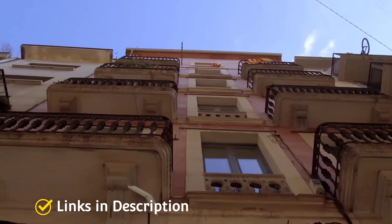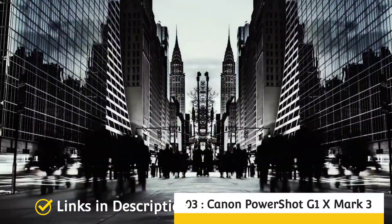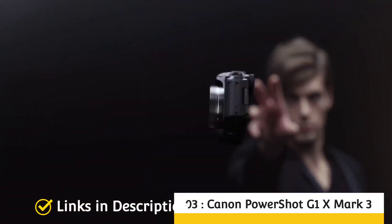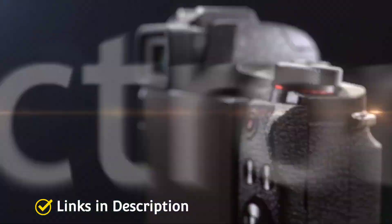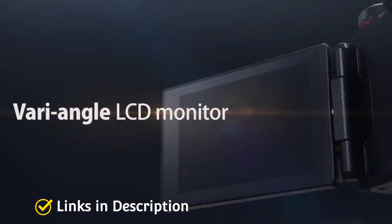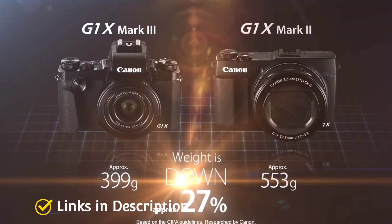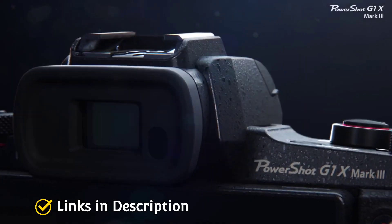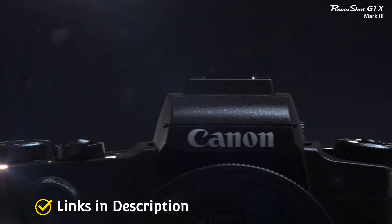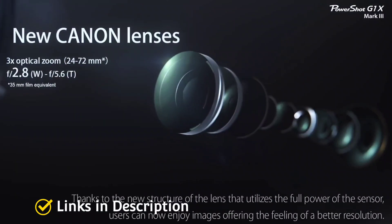The Z6 Mark II also has a highly sophisticated metering system, able to analyze scenes in conditions as poor as -6 EV (exposure value). It also boasts an excellent in-body stabilization system — Nikon refers to this as Vibration Reduction — which shifts the sensor to compensate for unwanted camera movement, enabling slower shutter speeds. This camera is capable, versatile, with great autofocus, metering that works in the dark, and a sophisticated Z lens mount.